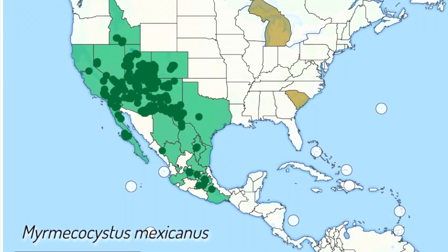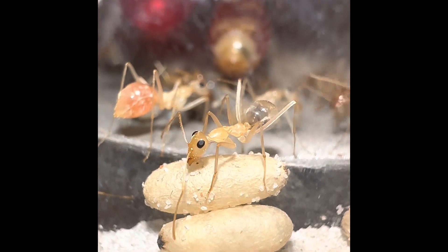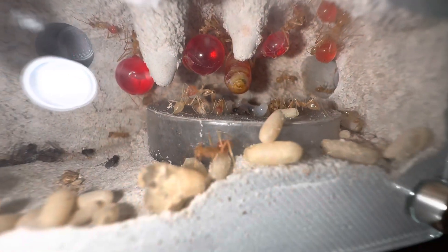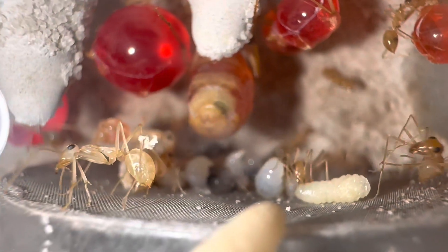They are found mostly in the southwest United States and as far north as Idaho. This is a nocturnal species that has special adaptations to allow it to survive in tough, arid desert conditions. This species' colonies usually only contain one queen and can have up to 10,000 workers.